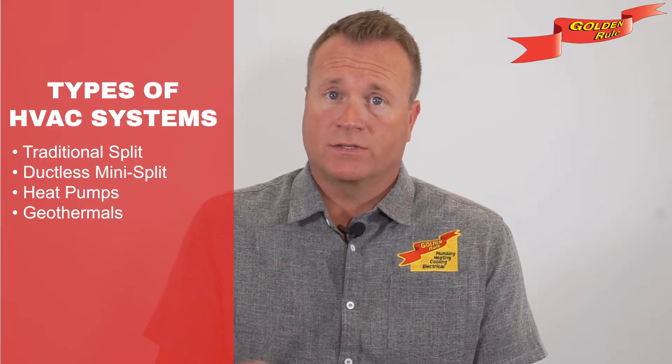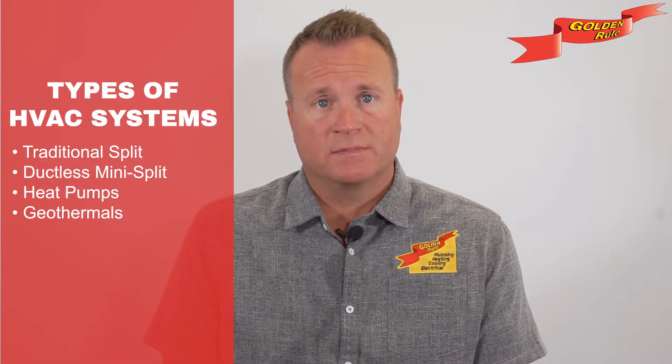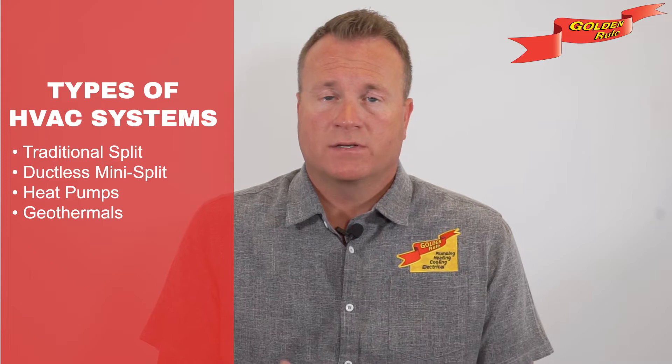The cost of a new HVAC system isn't a one-size-fits-all scenario. Instead, the cost is influenced by three key factors. First, the type of HVAC system you choose matters. There are traditional split systems, ductless mini split systems, heat pumps, and geothermal systems. Each type of system has varying installation and equipment costs.